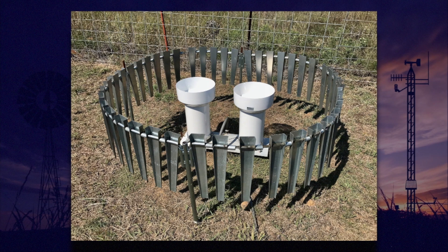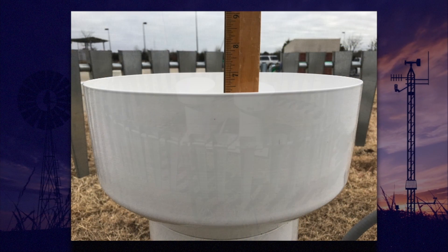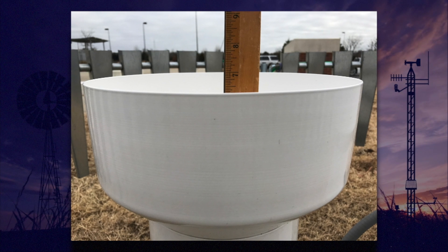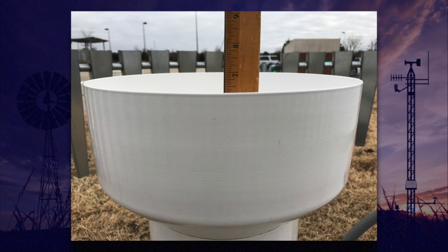The Oklahoma Mesonet dual rain gauges are not heated. When we get ice, sleet, or snow, it collects in the top of the rain gauge. The top is tall enough to hold plenty of ice or sleet. While it doesn't hold a lot of snow, snow in Oklahoma tends to be on the dry side. Ice, sleet, or snow that falls into the top of the rain gauge will be recorded as it melts.